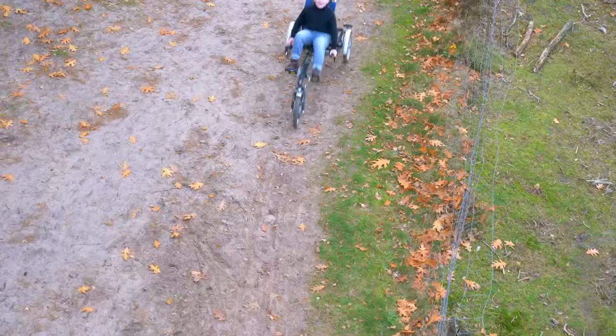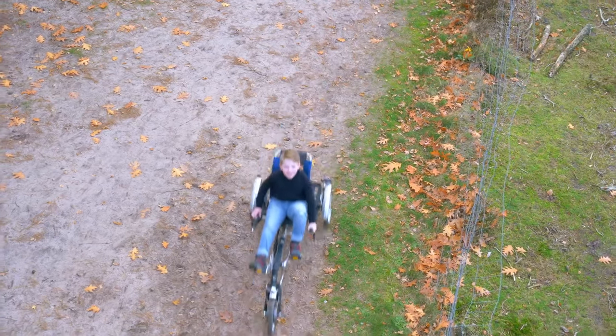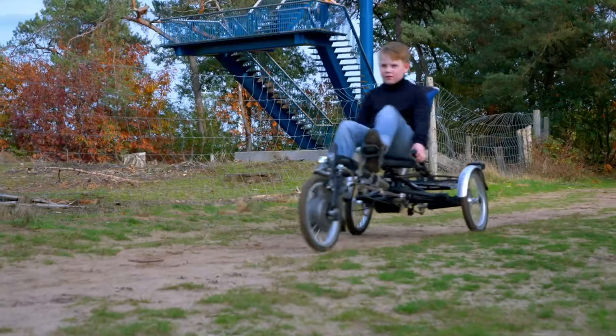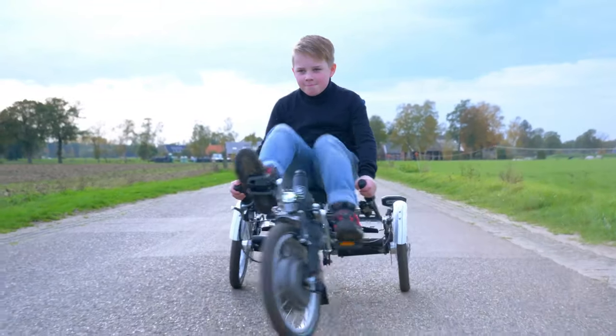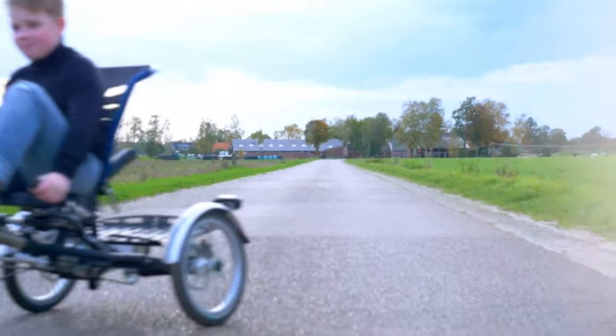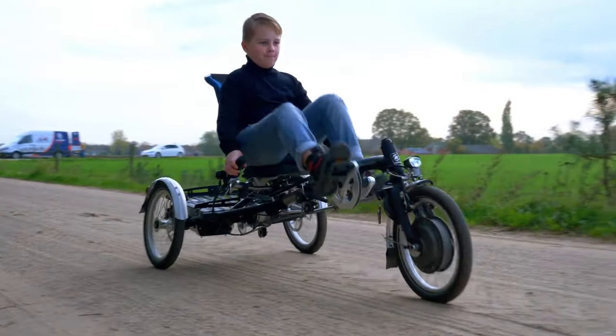Need a boost? Pedal Assist and a handy app have you covered. The standard package even includes a rack for convenient store trips. Just beware — at 36 kilograms, it's no lightweight for apartment living. Grab this unique ride for $3,800 and prepare for endless adventure.